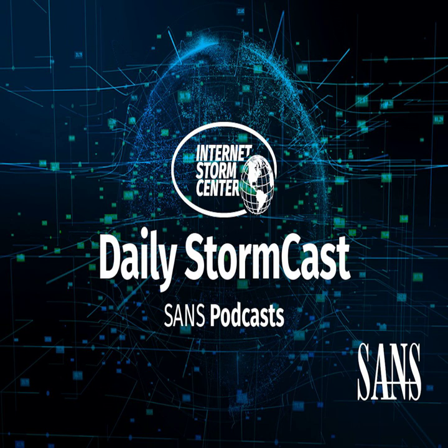Hello and welcome to the Friday, February 17th, 2023 edition of the SANS Internet Storm Center Stormcast. My name is Johannes Ulrich and today I'm recording from Jacksonville, Florida.